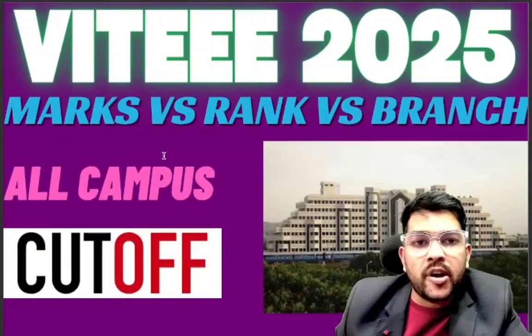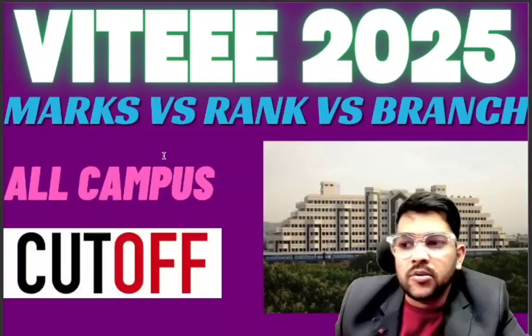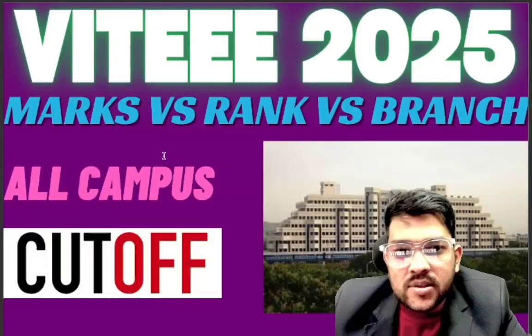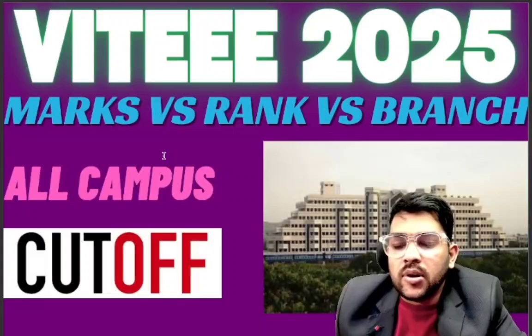What's up, this is Amit here. I am going to provide very important information for all VITEEE 2025 aspirants — information regarding marks versus rank versus branch. I have been covering this exam for the last six to seven years and all the predictions were correct for last year also. Based on the current trend, I am going to provide you marks versus rank data.